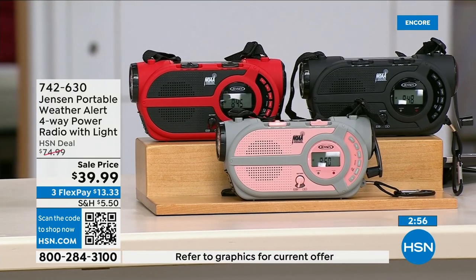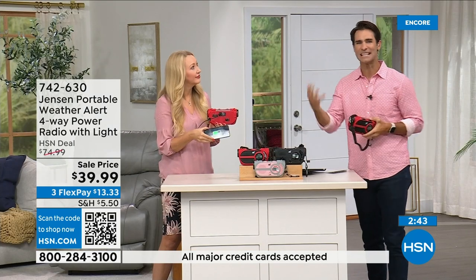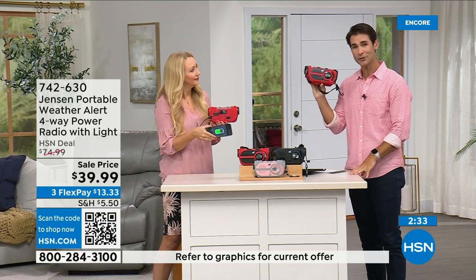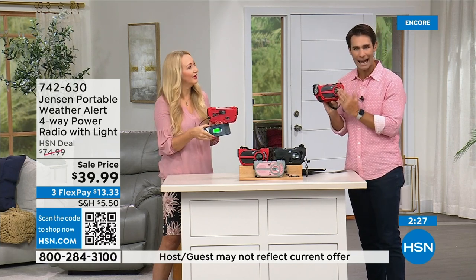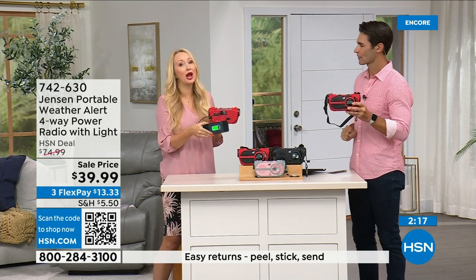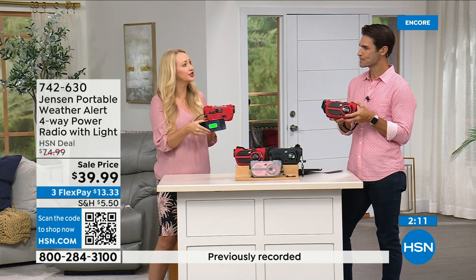Also available in black and gray/blush. This is something you need to have before you need to have it. Storm season used to be a defined period — now it's all year round, anywhere in the country. Put a preparedness kit together and include this, or just have it out in the garage. Use it every day: $39.99, three flexible payments of $13.33. That peace of mind is so valuable. I'll never forget running from Hurricane Irma and then Ian — without power and feeling really isolated.